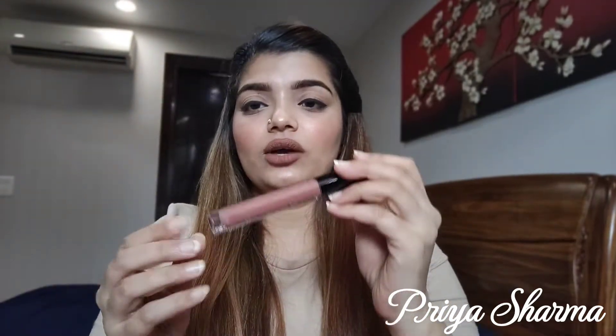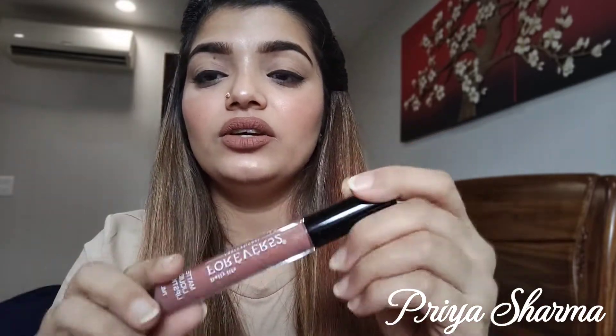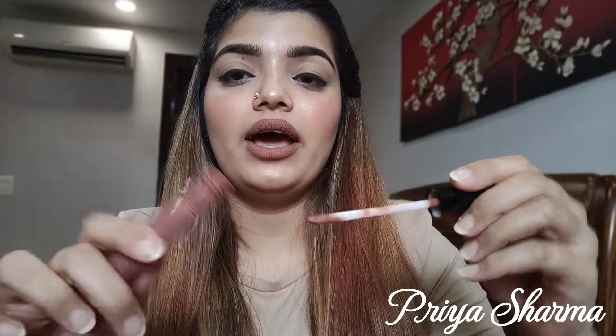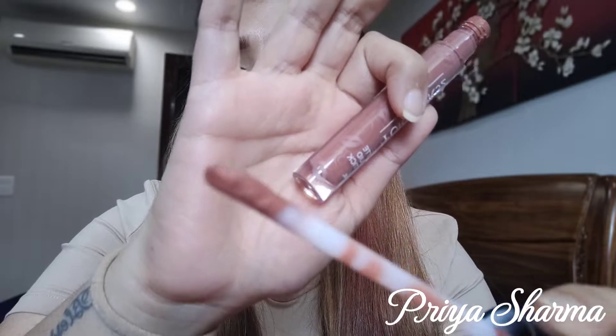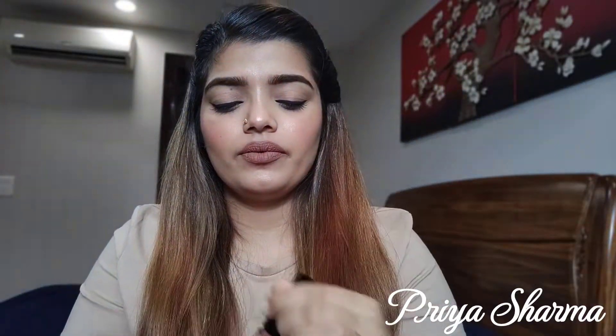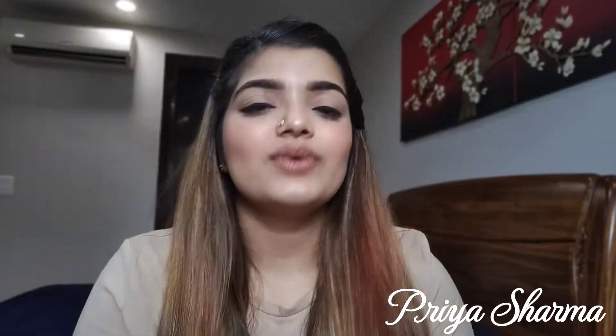The lipstick has a regular black cap and the shade is visible on it. It comes with a doe foot applicator which is very comfortable for both lining and applying the lipstick, so it is convenient. The shade is nowhere mentioned on the lipstick itself, and the lipstick contains 7 ml of product.